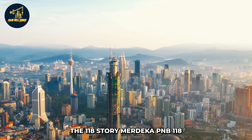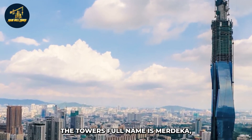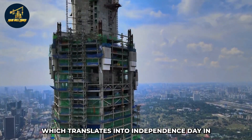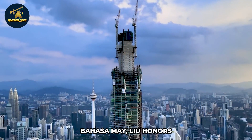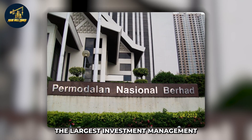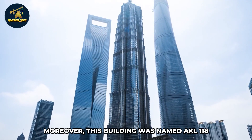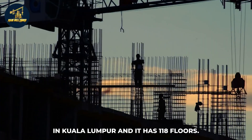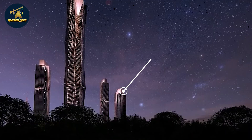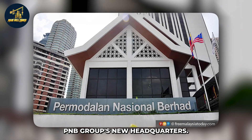The 118-story Merdeka PNB-118 skyscraper stands tall in Kuala Lumpur, Malaysia. The name Merdeka translates to 'Independence Day' in Bahasa Melayu, honoring Malaysia's independence. PNB stands for Permodalan Nacional Berhad, the largest investment management business in Malaysia and proprietor of the skyscraper. It was also named KL-118 because it was constructed in Kuala Lumpur with 118 floors. Other names include Menara Warisan Merdeka, meaning 'Heritage of Independence,' and PNB Headquarters.